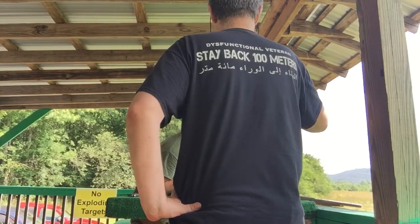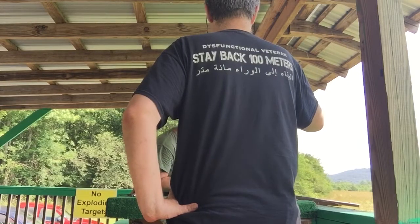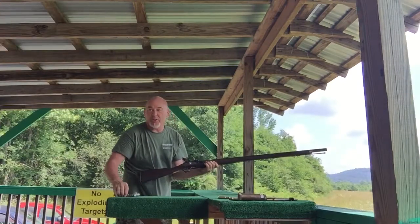I think all the springs are strong. You got a dodgy trigger, and that's on a good day.